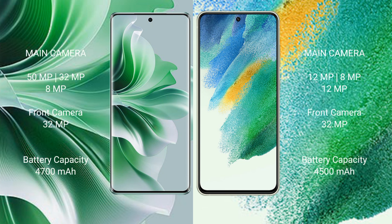OPPO Reno 11 Pro features a triple rear camera setup of 50MP plus 32MP plus 8MP, and a 32MP front camera. OPPO Reno 11 Pro has a 4700mAh battery with 80W fast charging support. Samsung Galaxy S21 FE has a 4500mAh battery with 25W fast charging support.